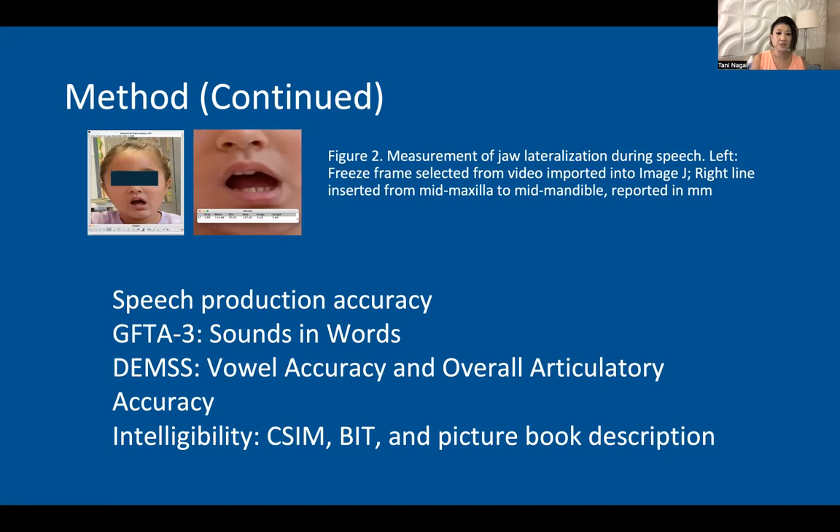The second outcome measure was speech production accuracy, and I used the sounds and words subtest of the Goldman Fristoe third edition, as well as the vowel accuracy and the overall articulatory accuracy from the DEMS. The median ratings from the three blinded raters were also used for intelligibility in the CSIM, BIT, and the picture description.